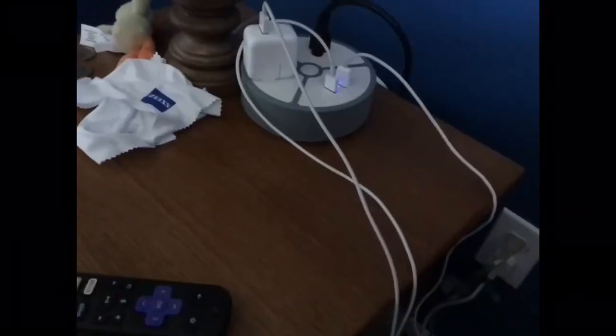It was a LEGO alarm clock. Let's see if I can find it — there it is.